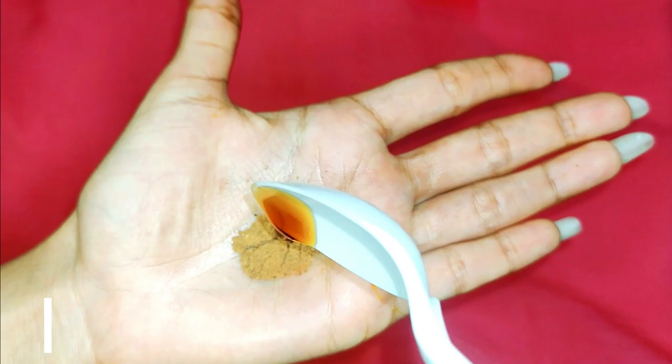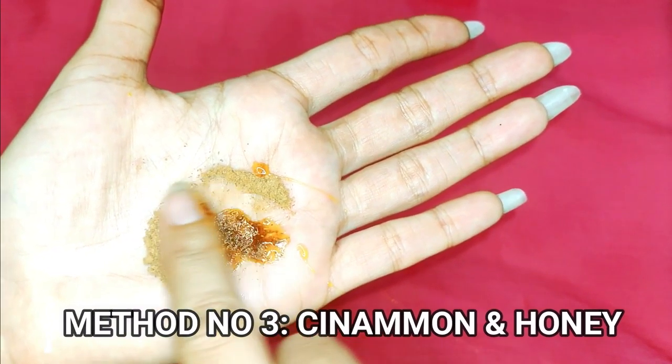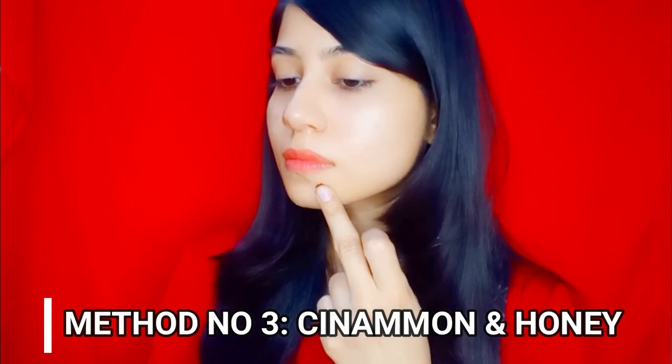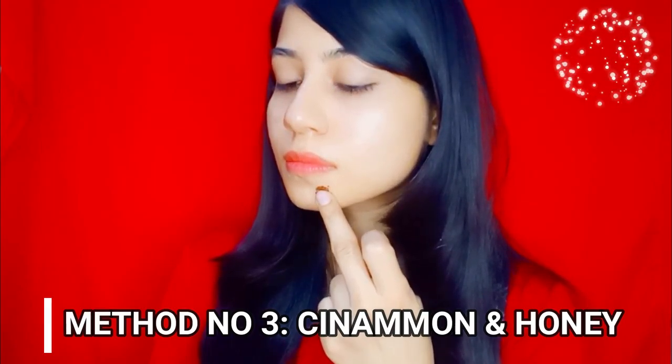Ye instantly hamaari skin ki redness ko kam karega and pimple ki swelling ko bahut had tak reduce kar dega, and next morning aap dekhein ge pimple bilkul less noticeable hoga. Third method is cinnamon and honey mixture — half teaspoon of cinnamon powder mein mix karein half teaspoon of honey and mix well.